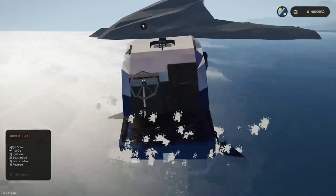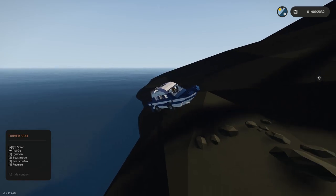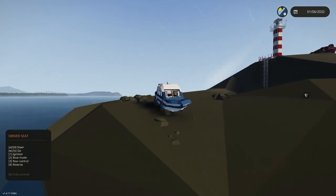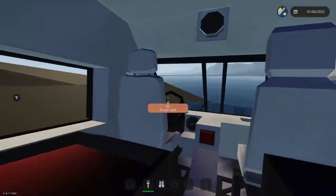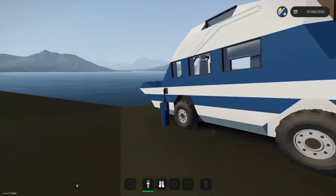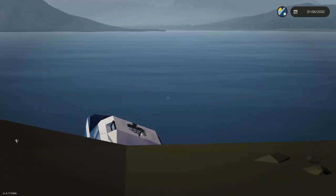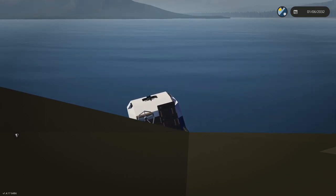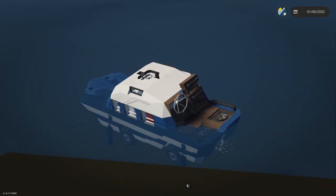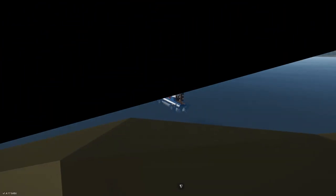We're going to go to roughly the same spot as the X15 — slow down, nose up, hit boat mode, and it did a little jump there. I don't think this has brakes — we're going to plonk it on the rock and hope it sits there. That's a really cool vehicle. The lack of brakes is a bit of a problem — the dude's going to be working at the lighthouse all day and can't always watch his car. Really nice vehicle though — let's move on.